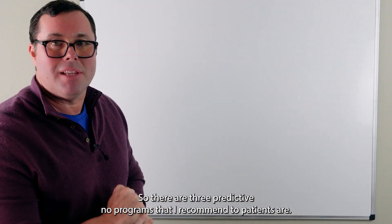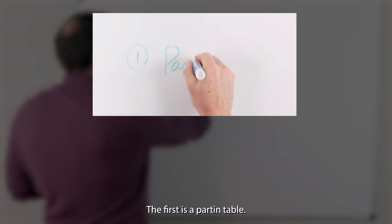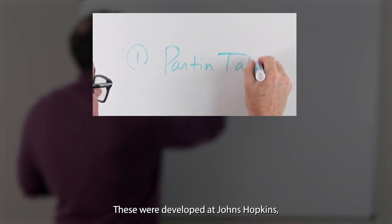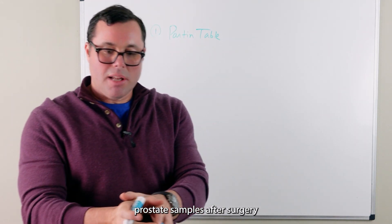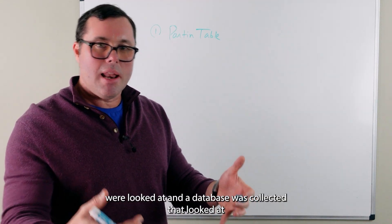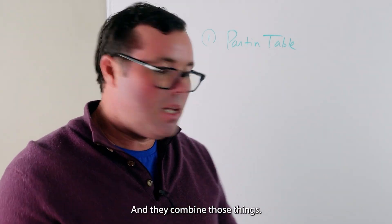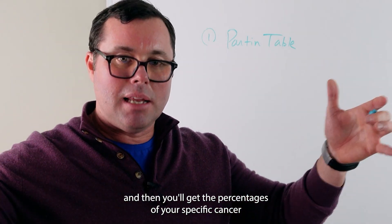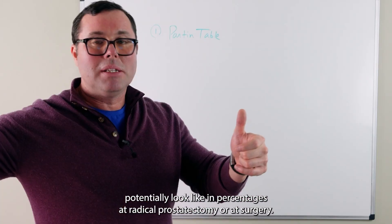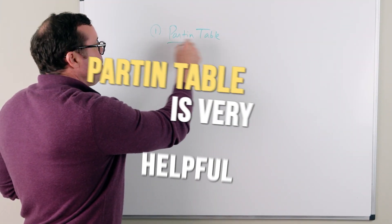The first predictive nomogram I recommend is the Partin Table. These were developed at Johns Hopkins where about 5,000 prostate samples after surgery were looked at and a database was collected that examined PSA, clinical grade, x-ray report, and biopsy. You plug in your information and get the percentages of what your specific cancer could potentially look like at radical prostatectomy or surgery. The Partin Table is very helpful.